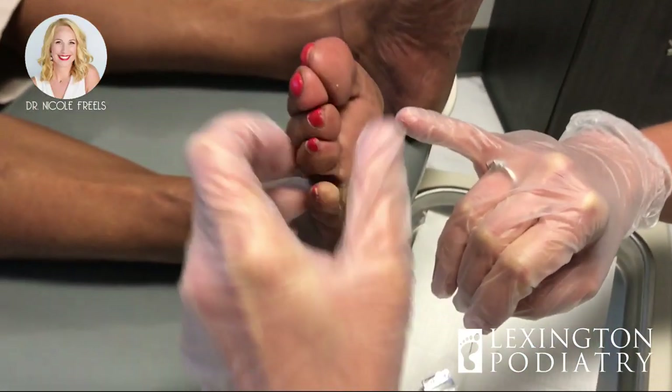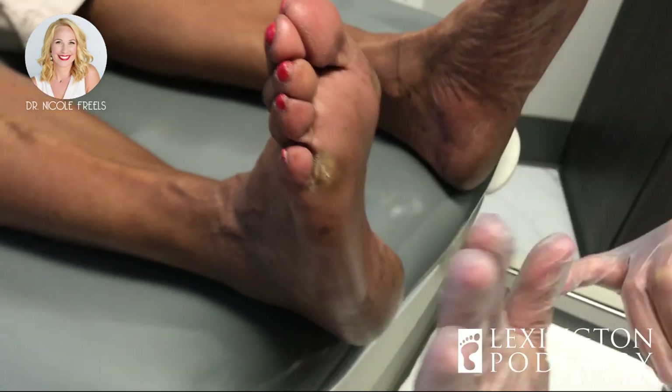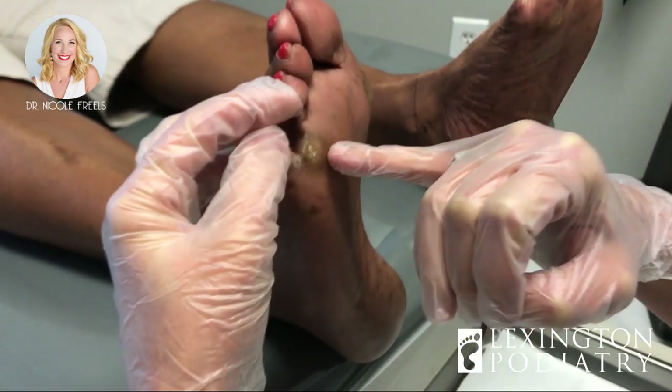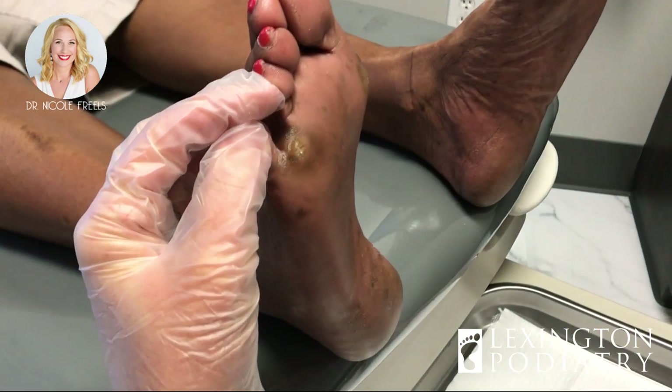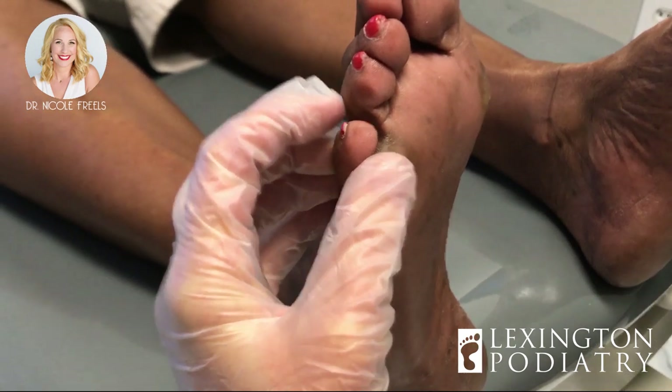Hey everybody, we have a couple of calluses here to trim in the office today. How often do you come in? Every nine weeks, maybe every couple of months — incredibly painful, very painful. This one I want to show you because it's in a really unique spot. This is a weight-bearing area right here — the first metatarsal head. We have five: one, two, three, four, and five. This callus just continues to build up in that area.